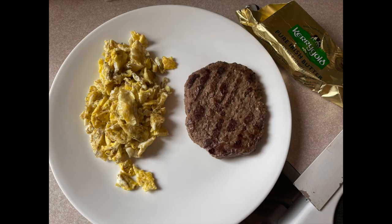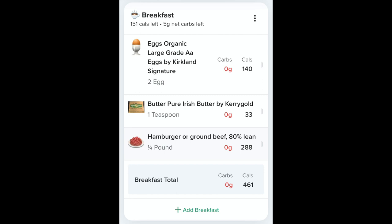Hey everyone, just a real quick check-in with a foods I eat in a day video. For breakfast I had two scrambled eggs made with Costco organics Kerrygold butter, and a quarter pound hamburger patty that was left over from the night before.